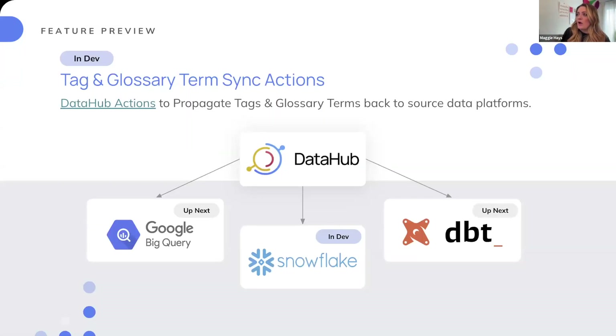Currently in development, we're working on tag and glossary term sync back into external platforms. If you go into DataHub and classify a dataset or column as highly confidential or containing PII, we'll push that out to your source. We're putting the final touches on open sourcing our Snowflake bidirectional sync, and next up will be Google BigQuery and DBT. For folks on DataHub Cloud, these three are already available — reach out to your Acryl teammate to get set up.